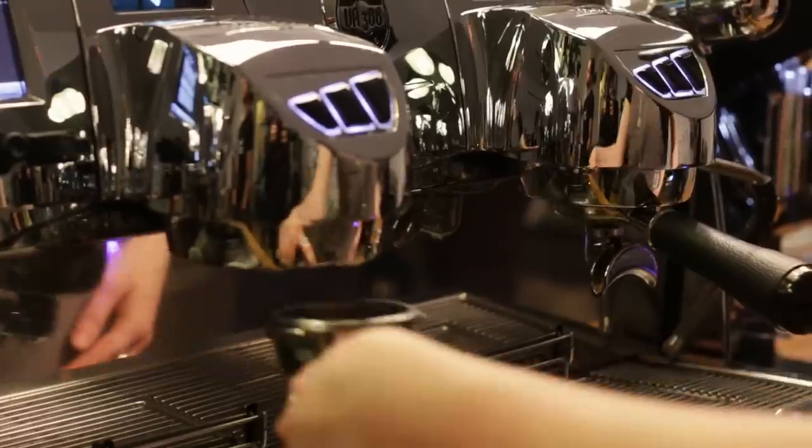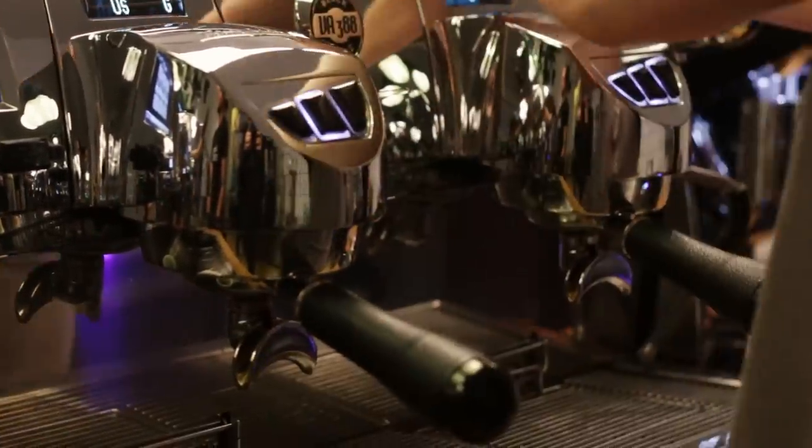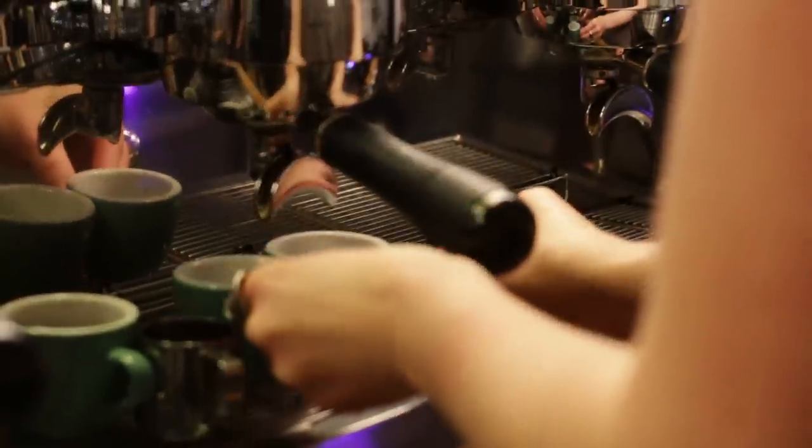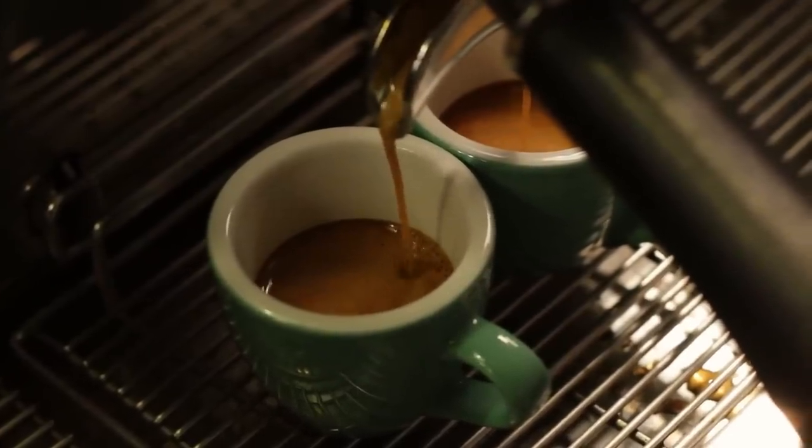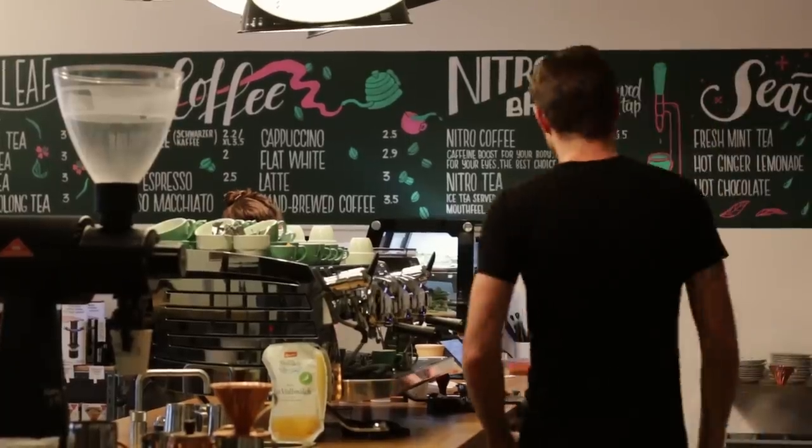If you had an espresso, a filter coffee, and a nitro coffee next to each other — the espresso is what you need when you want to sip quickly and go. The filter is for someone who has time and wants to slow down, enjoy the atmosphere and the coffee itself. And nitro? It's just a great summer drink, really.